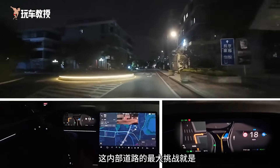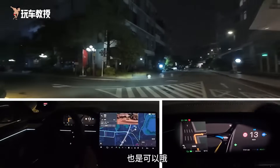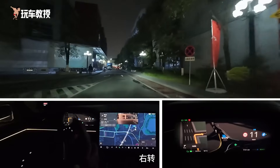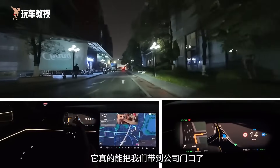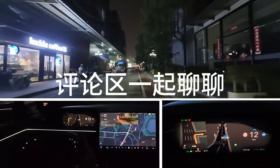The biggest challenge of internal roads is that the information about them might not be open. Turn right — it really can take us to the company entrance. What do you all think of the FSD's performance? Let's discuss in the comment section.